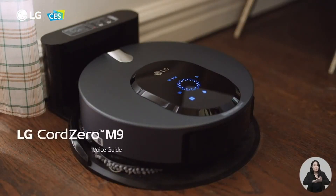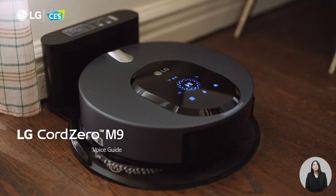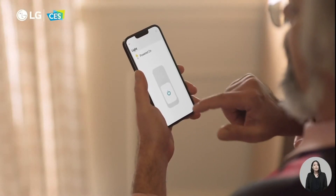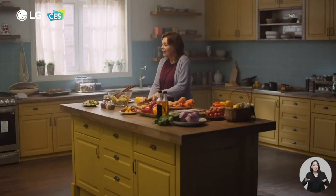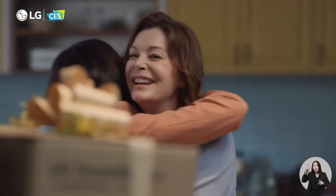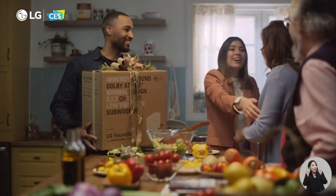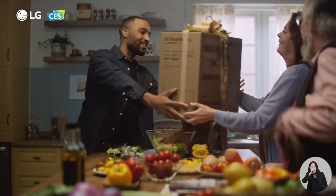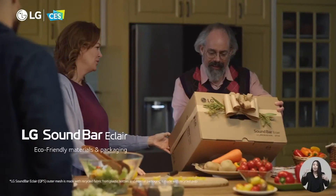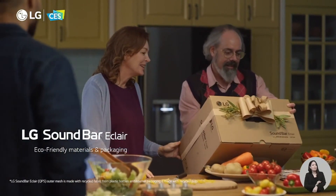The vacuum cleaner begins cleaning with the dry mop. The whole gang arrives at the kitchen. Happy anniversary — an LG soundbar eclair. Now we can hear everything. Eco-friendly materials and packaging — I'm impressed.